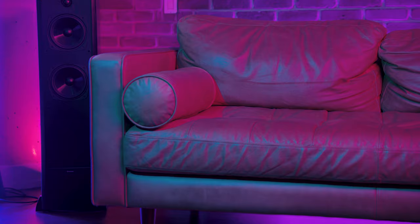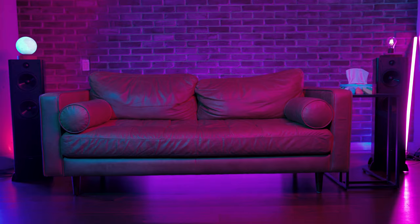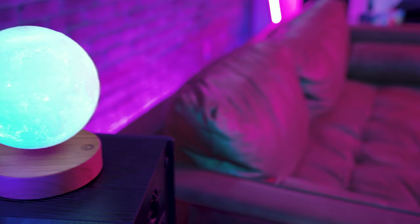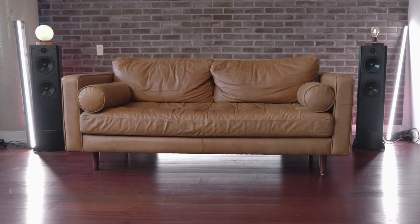It looks great in the daytime as well. I've done many shoots with it under low-key lighting — where most of the frame is darker — so here are a few shots of that, in a darker, more intimate setting. In conclusion, I really hope seeing all these different shots of the couch under different lighting conditions and hearing my experience helps you make an informed decision on whether this is the couch for you.